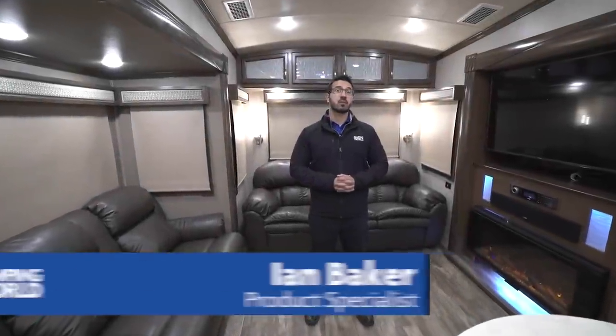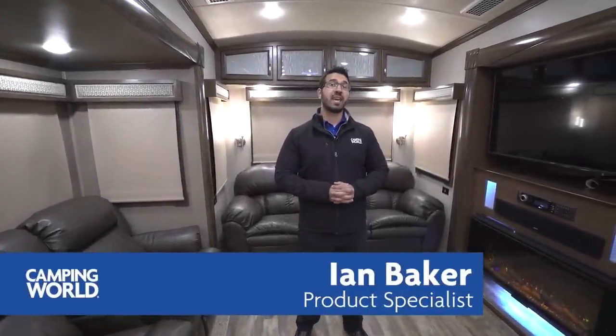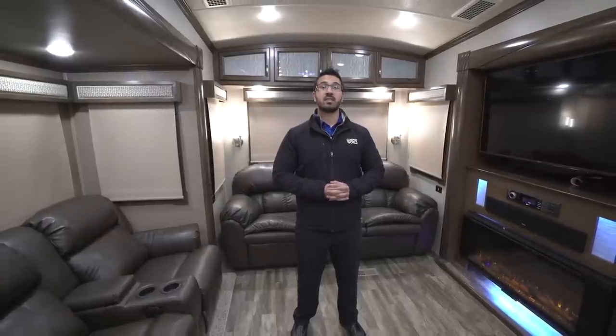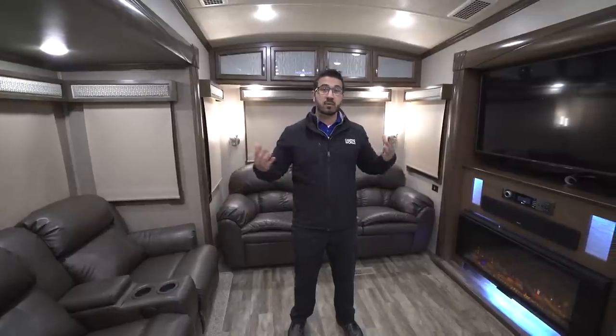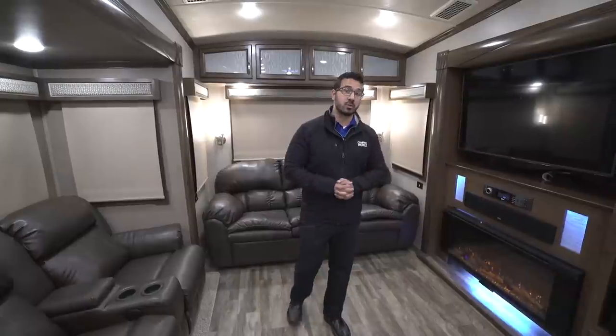Hi folks, I'm Ian Baker, the product specialist with Camping World. Today we're going to go over the 2018 Cedar Creek 38EL — this is the Champagne Edition. We'll start off here inside and talk about some of the beautiful amenities, then we'll head out and talk a little bit about construction.